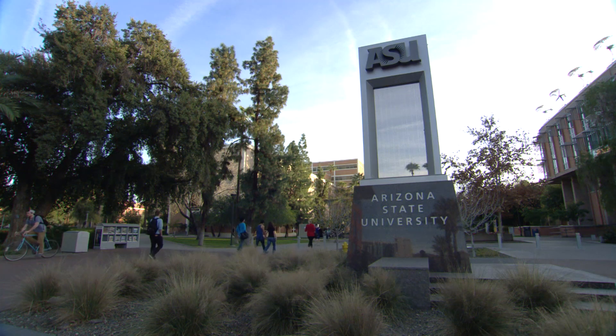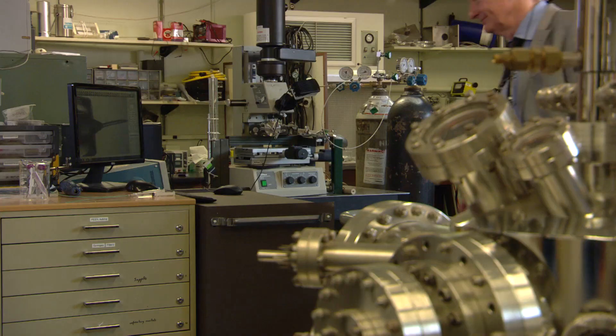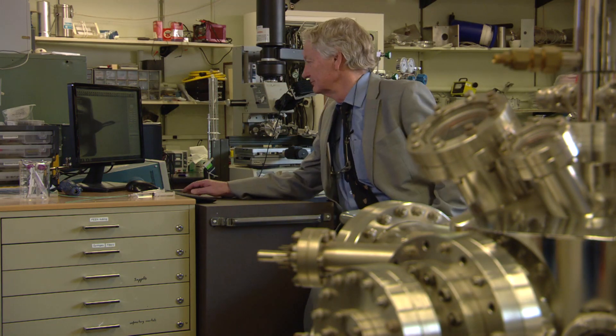Our center involves eight research institutions around the country, plus two additional research institutions that are giving us advice and support but aren't involved in the research program. The biggest concentration of research ever is here at Arizona State. John Spence is a professor of physics at ASU and he's the scientific director of the center — the person to make sure that we are doing the best possible cutting-edge work.